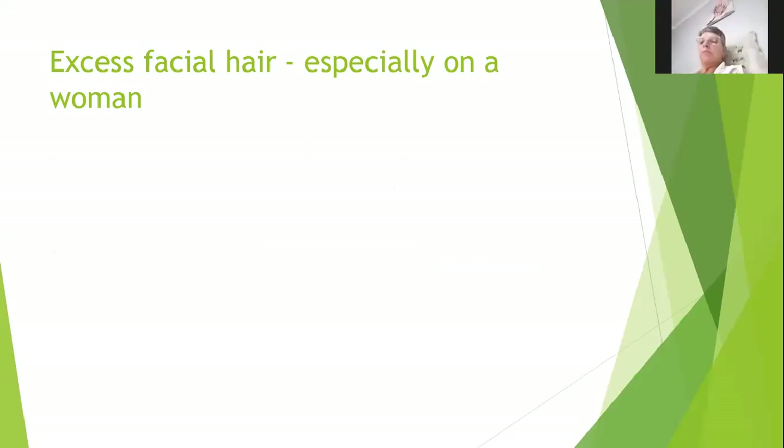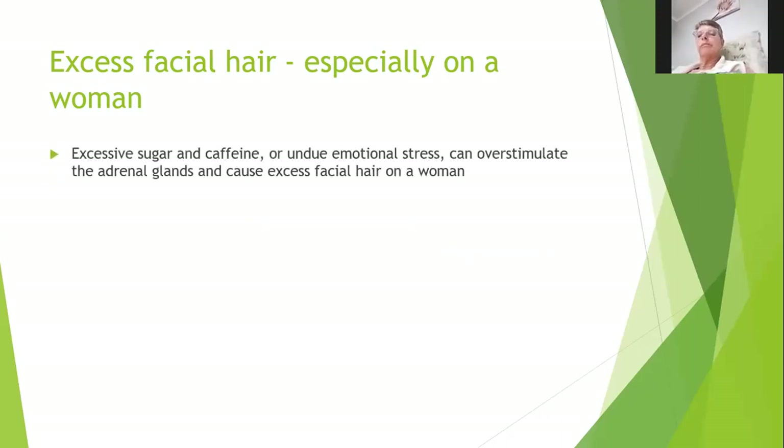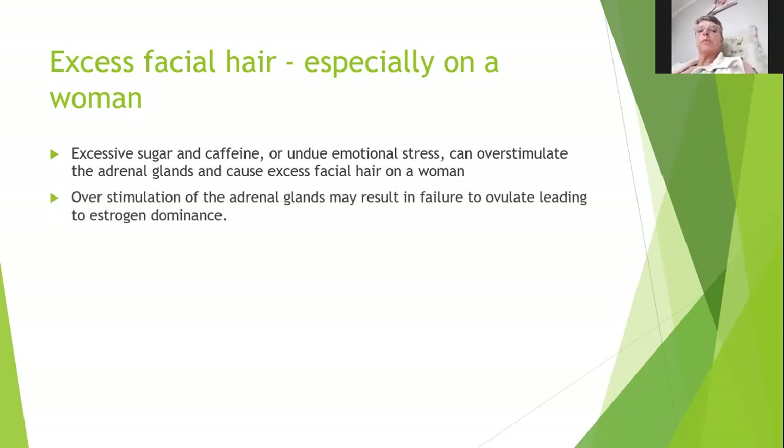Excess facial hair — a lot of guys walking around with it, but when a lady is wearing a mustache there is a problem. This is caused by excess sugar and caffeine. High-powered executives who are always stressed and living on coffee and donuts, or those under emotional stress, can over-stimulate the adrenal glands and cause excess facial hair in women. Over-stimulation of the adrenal glands may also result in failure to ovulate, leading to estrogen dominance and hormonal disruption.